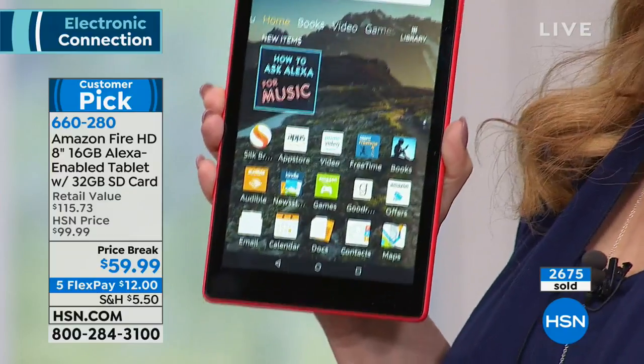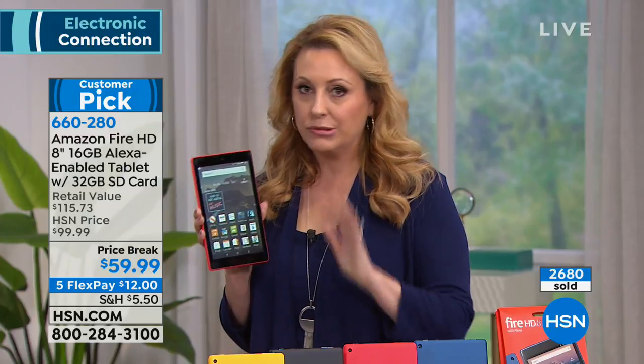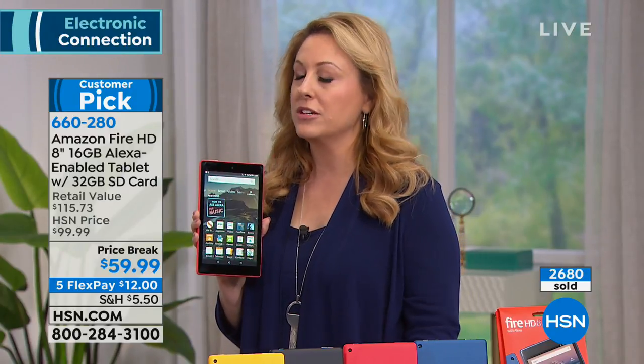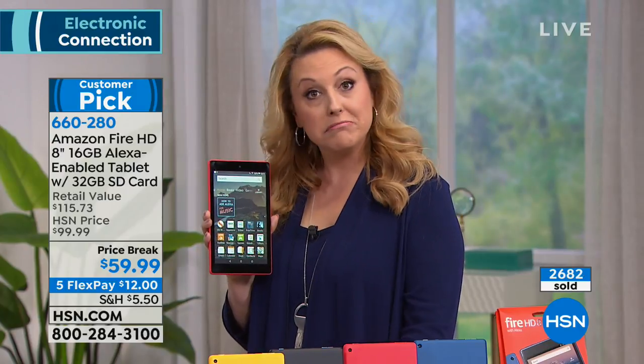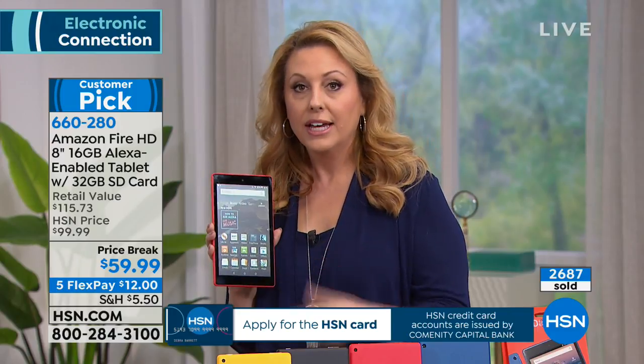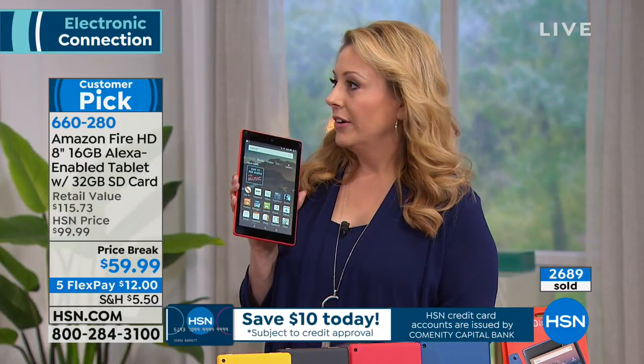If you've got a tween who says 'I want a cell phone' and you don't want a cell phone bill, get them this for $59.99. They can text their friends — there are free downloadable apps where you can text as long as you connect to Wi-Fi, like WhatsApp. They can actually make phone calls too.